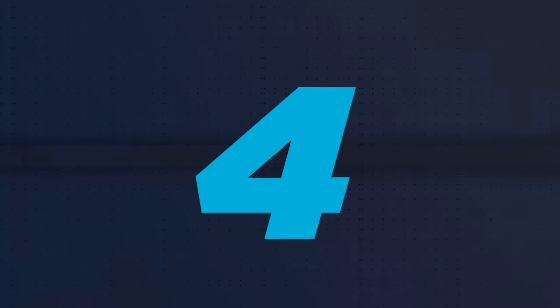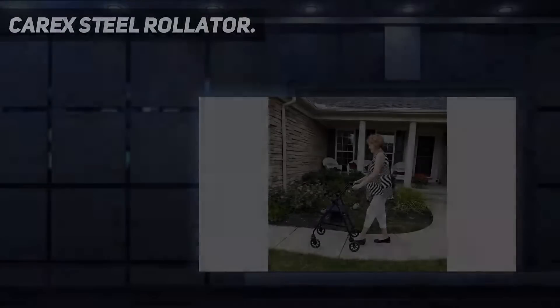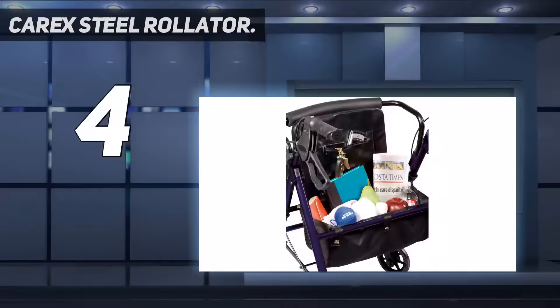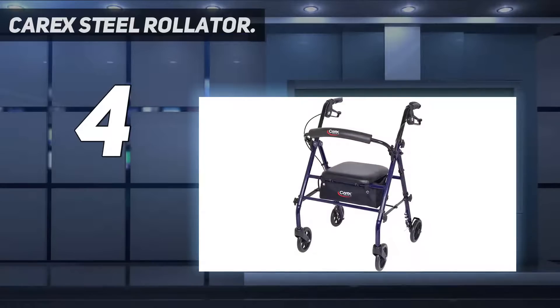Coming in at number 4: the Carex Steel Rollator Rolling Walker. This four-wheel walker made of steel is for seniors. It includes a padded seat and backrest for maximized comfort while seated upright.